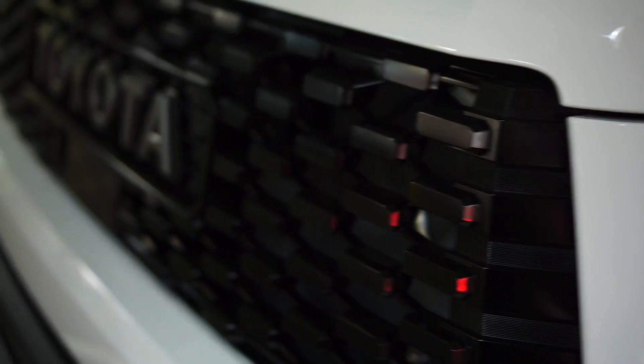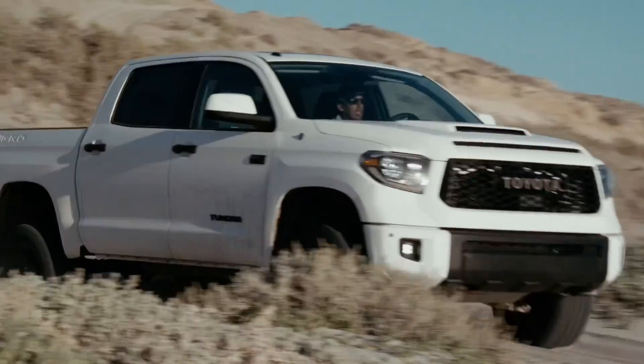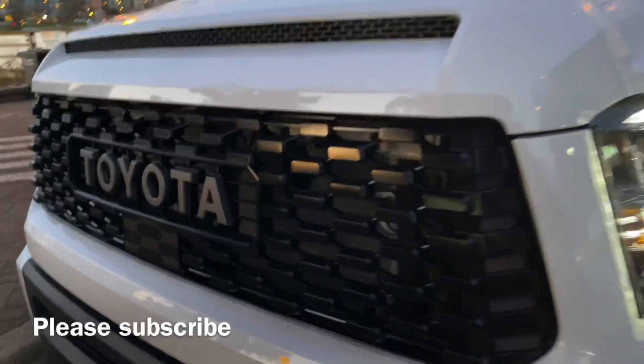Here's my really quick review on this brand new Tundra. This truck is so new that it still has the original manufacturer's wrapping, so we're going to try to keep it very short and brief and give you a quick update on whether or not this truck is worth buying.